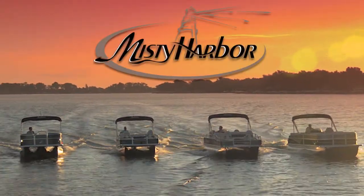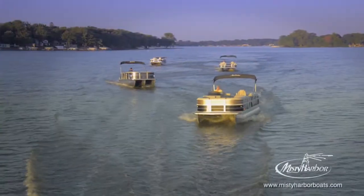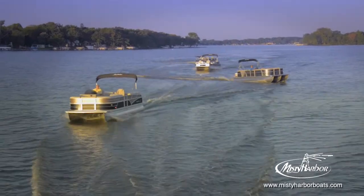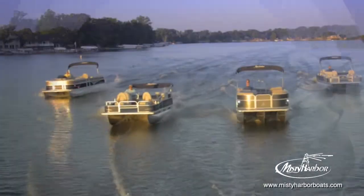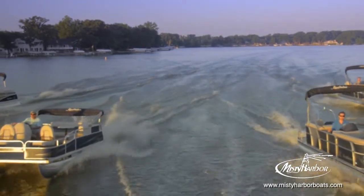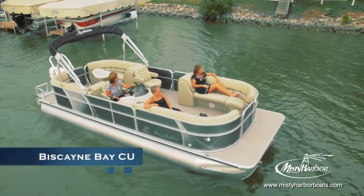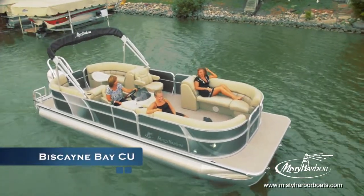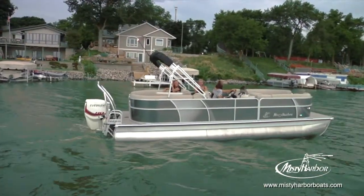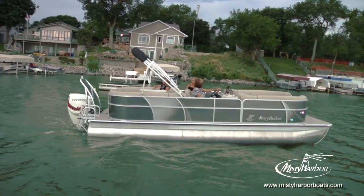Live the life you imagined in Misty Harbour. In 2014, Misty Harbour is introducing the Biscayne Bay CU with plenty of seating to welcome companions aboard for a pleasure cruise. Four chaise lounges and optional portable benches allow every passenger the perfect spot to enjoy time on the water.